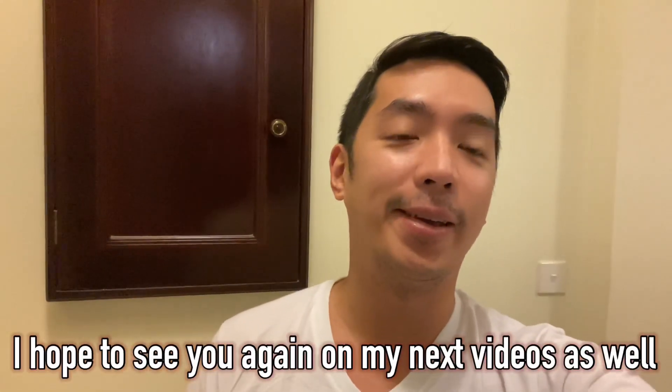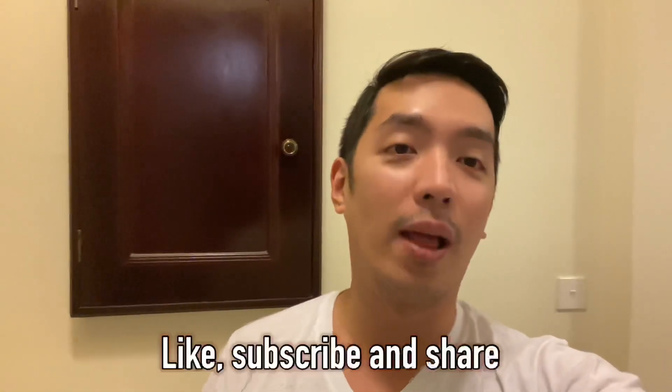That's what we bring in our suitcase and our trolley. Hope you like my video and I hope to see you again in our next videos. Please continue to like, subscribe and share, and follow my journey as well.